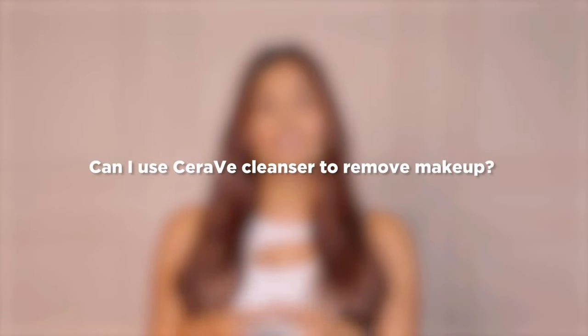Coming to the last question of this video: can I use CeraVe cleansers to remove makeup? Yes, you can use CeraVe cleansers to remove makeup, as they help to melt down the makeup and remove dirt and other impurities. It actually removes makeup when directly applied onto the face.